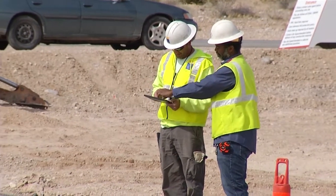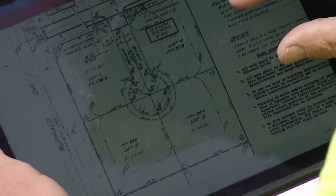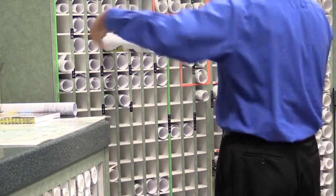With RedEye, engineering plans and drawings can be updated digitally from a field or office device. The technology is a cloud-based system that consolidates engineering plans into one easily accessible platform. Right now we have tens of thousands of different engineering drawings, and the drawings are kept in various locations throughout the organization. What the RedEye solution does is it provides the drawings that we need to the people in the field.